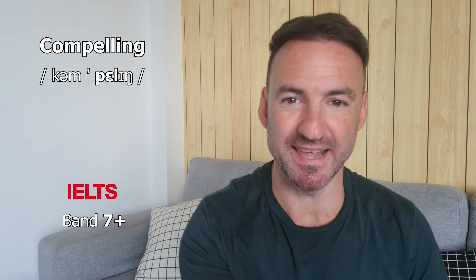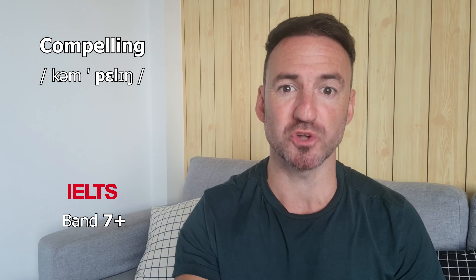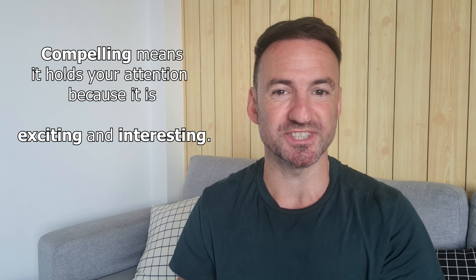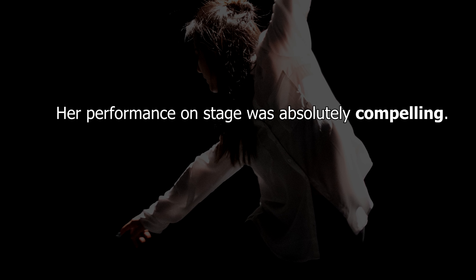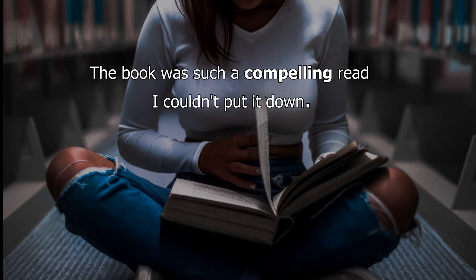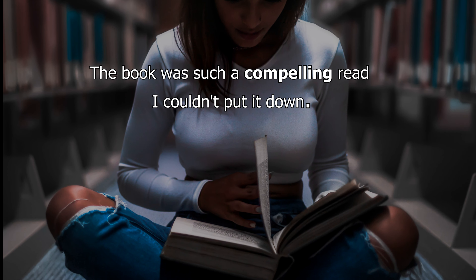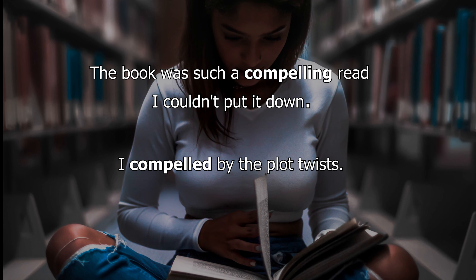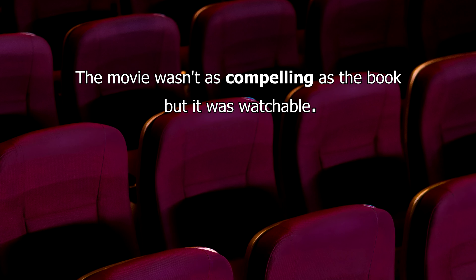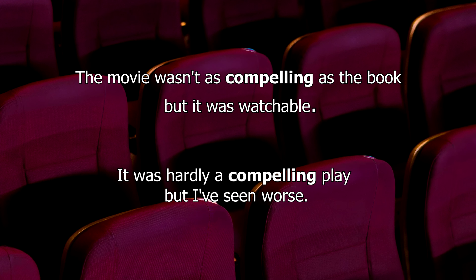Word number two is 'compelling.' Again, this works really well with books, movies, and sporting events, or anything that holds your attention because it's exciting and interesting. Let's look at a few examples. Her performance on stage was absolutely compelling. The audience was compelled by her performance. The book was such a compelling read I couldn't put it down. I was compelled by the plot twists. The movie wasn't as compelling as the book, but it was okay — it was watchable. It was hardly a compelling play, but I've seen worse.